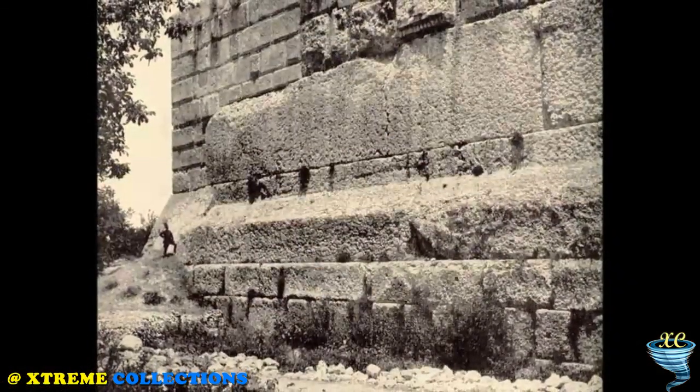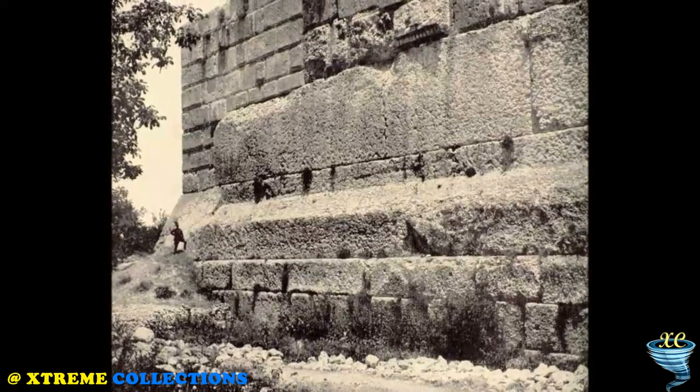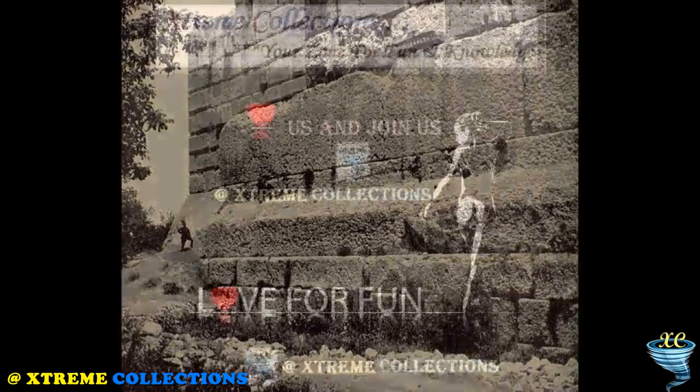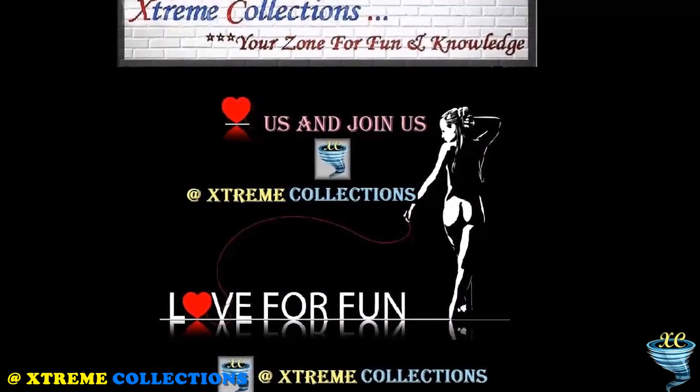Specialists are also inclined to believe that the wall was not a defensive building. There is a version that the Khatt Shebib served as a border between the ancient farmers and nomadic peoples to cultivate the land. The purpose of the wall remains a mystery.